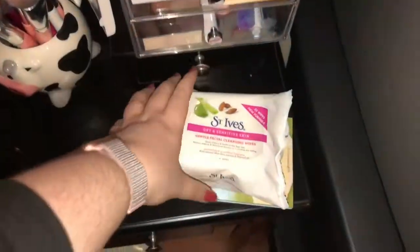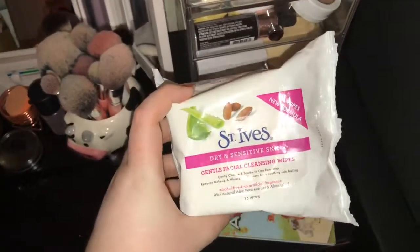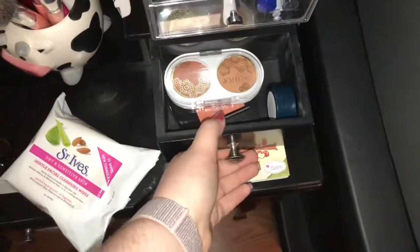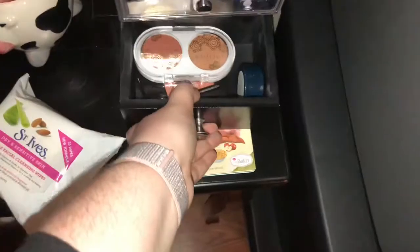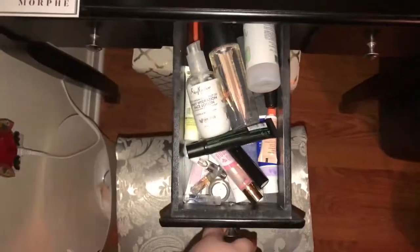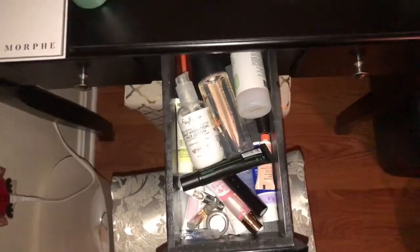I have these St. Ives Dry and Sensitive Skin Gentle Facial Cleansing Wipes — they're really nice. I have my balm cheek palette. Here are all my blushes that didn't make the cut for the blush drawer — they just didn't fit, they're the ones I don't really use as much. And in here I have some more facial sprays, all of my lip treatments, some perfumes, and my moisturizers.